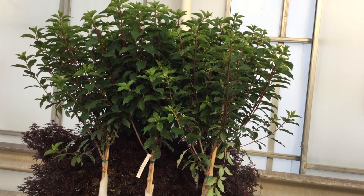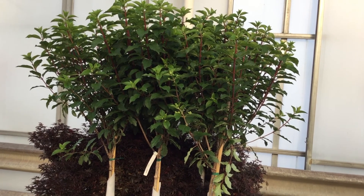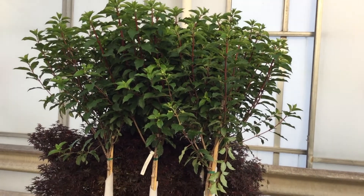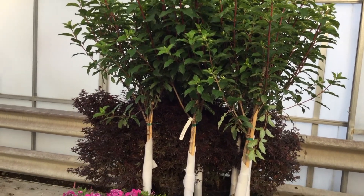There is our hydrangea tree — this is the Vanilla Strawberry in a seven gallon. Nice looking crop, I see some small buds up there, so it won't be too long before you get a really nice bud set and some color starting to show.